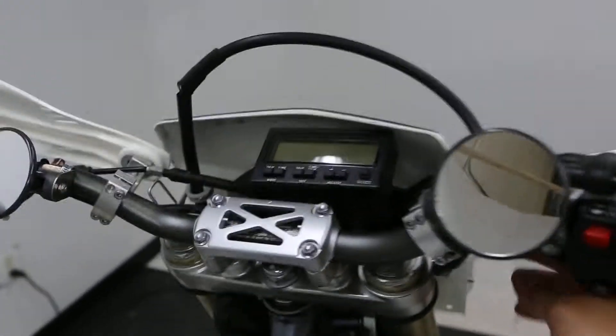Great looking bike. Super fun if you know what you're getting into. I'll show you the odometer.